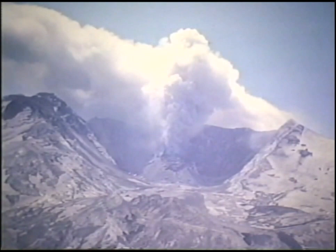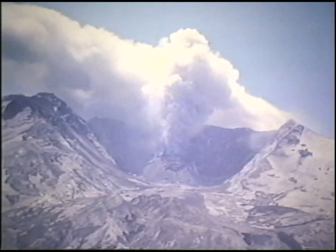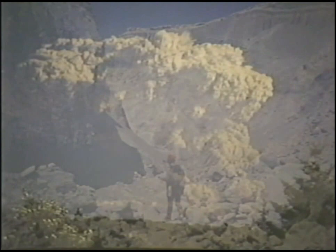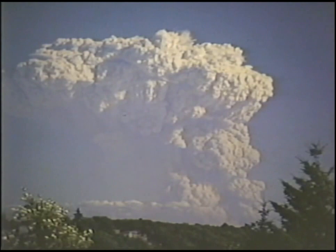Mount St. Helens has erupted many times since the eruption of May 18th, and has given geologists the chance to directly observe volcanic rocks as they are being formed, and to study the deposits produced by different kinds of volcanic activity. The volcano erupted explosively five more times during the summer and fall of 1980. Each of the eruptions were smaller than the events of May 18th, producing columns of ash 30,000 feet above sea level, and hot, dry pyroclastic flows of pumice and ash that swept down the north flank of the volcano as fast as 100 miles an hour.